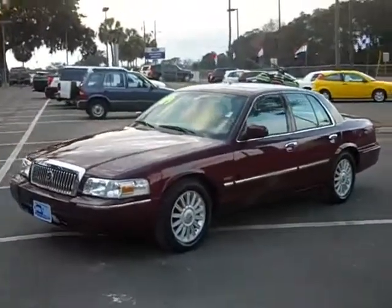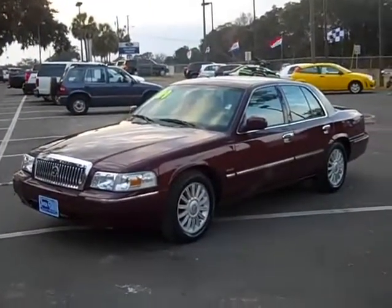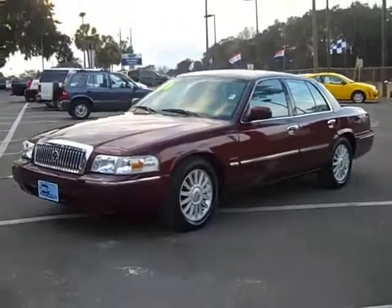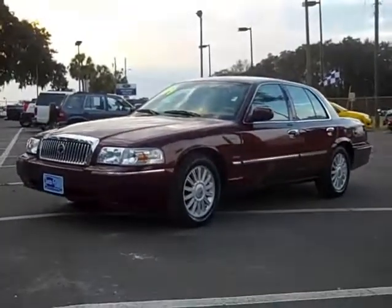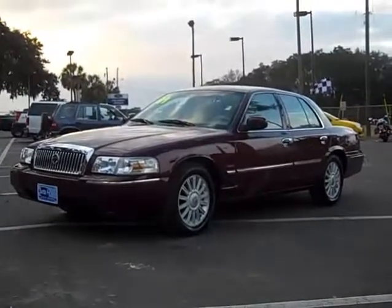You can always call me toll free — Randy, 866-371-2255. On my cell phone, area code 352-682-8667. This is Randy, and I want to thank you for watching.